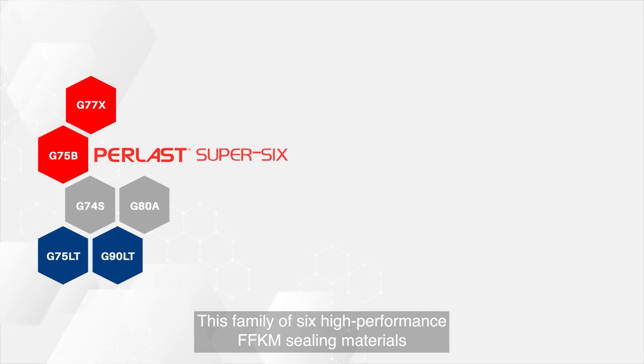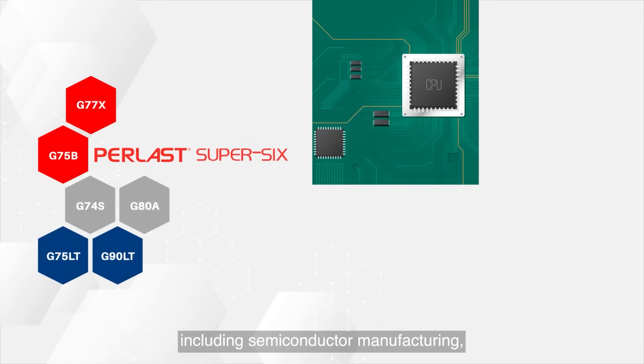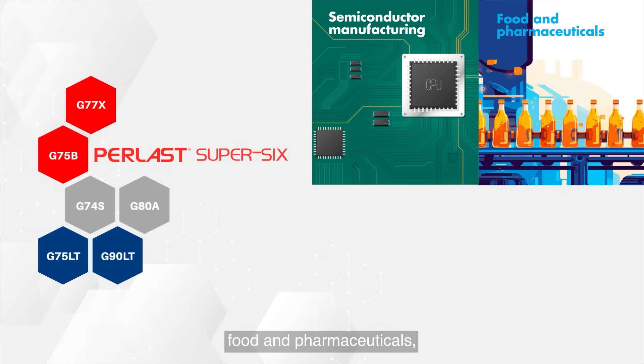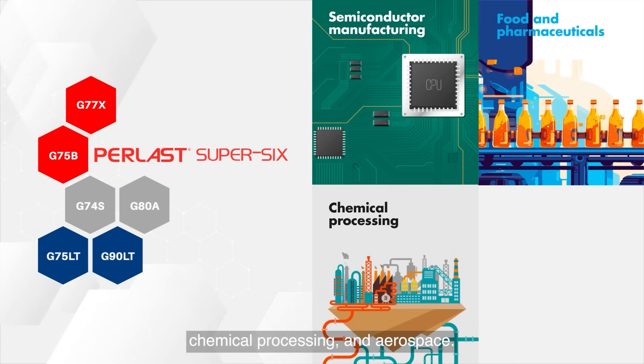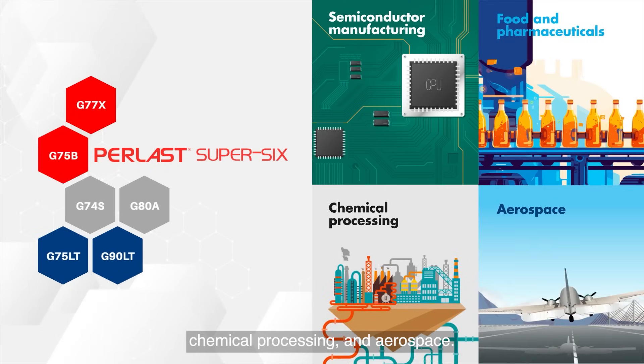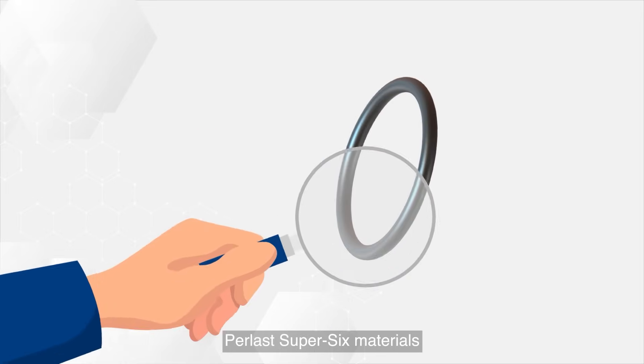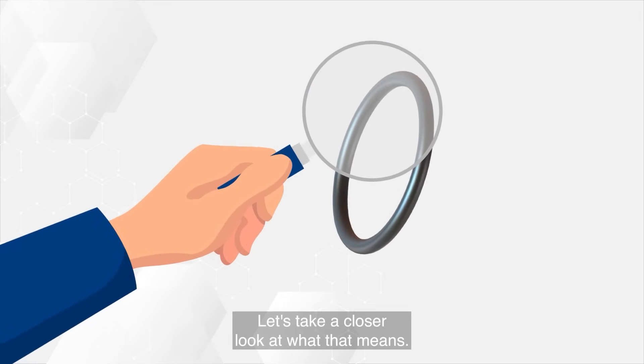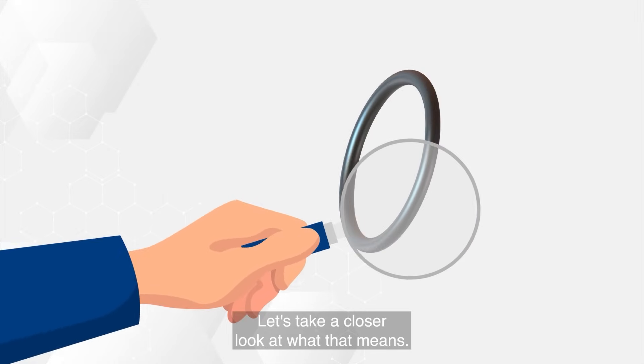This family of six high-performance FFKM sealing materials has been designed for the most demanding industries, including semiconductor manufacturing, food and pharmaceuticals, chemical processing, and aerospace. Perlast Super Six materials have been engineered for every extreme.